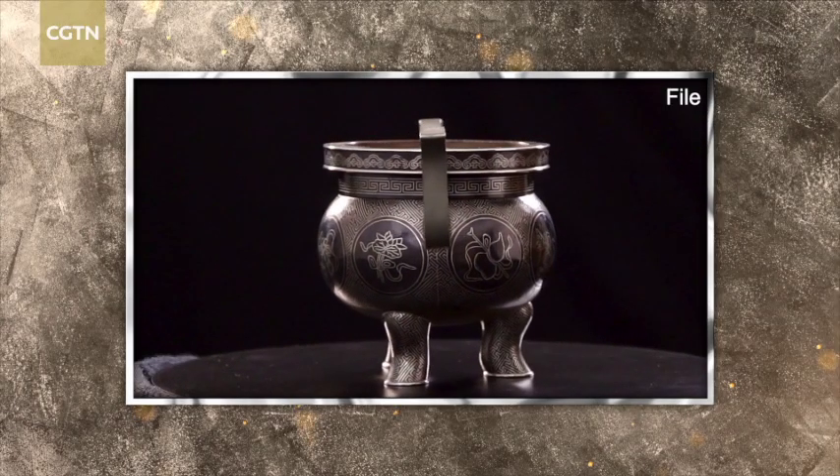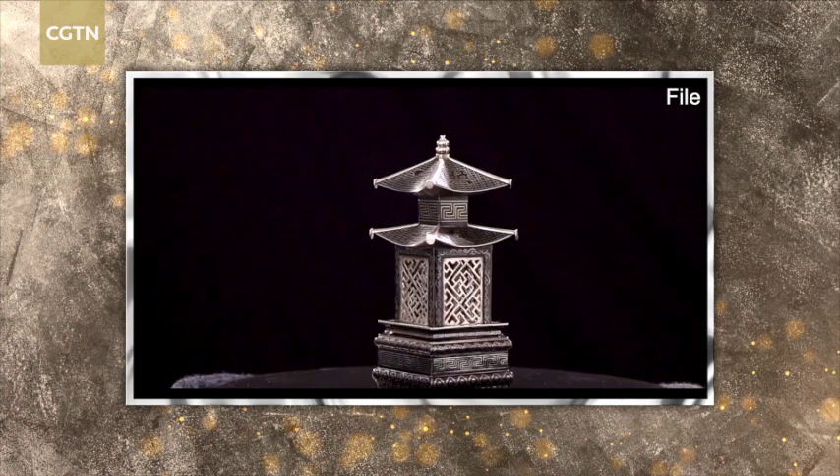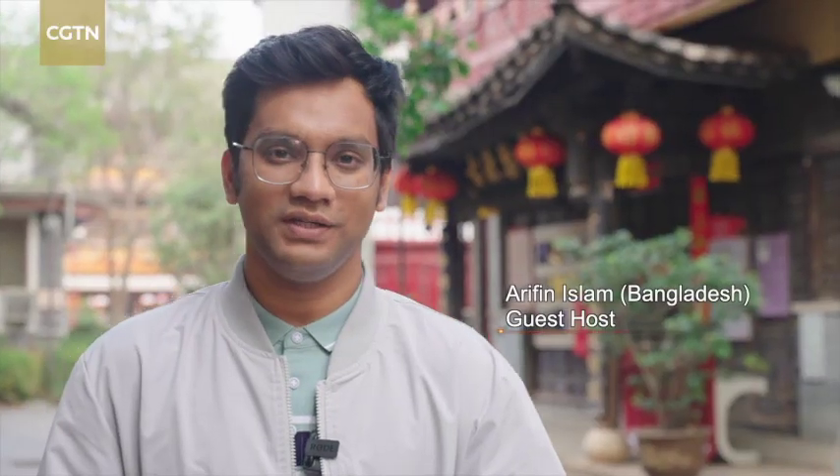Wutong Zhou Yin, or silver inlaid black copper, listed among the third batch of China's national-level intangible cultural heritage, is a form of unique metal craftsmanship pioneered in Yunnan. Wutong Zhou Yin is one of the most famous handicrafts in Yunnan. Today I'm going to treat myself to Wutong Zhou Yin. Let's go.